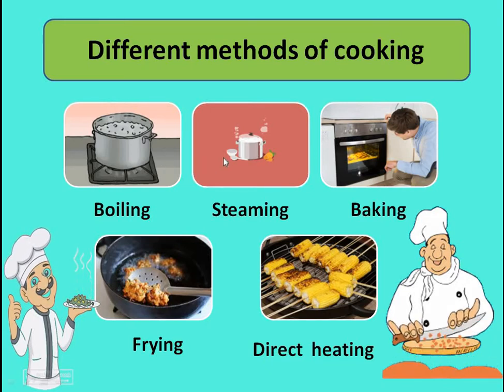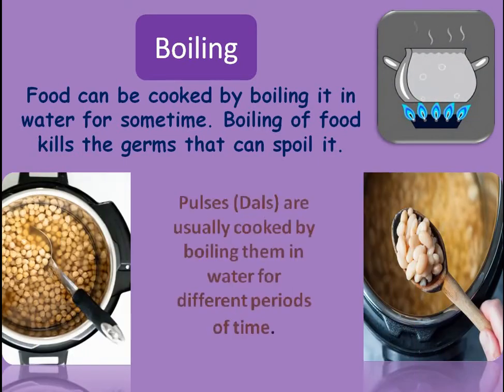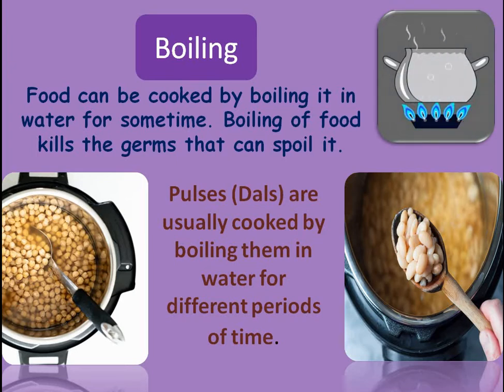Remember, boiling and steaming both are done with water. The first method is boiling. To boil the food, we have to take a large pot of water, put the food in it, boil the water, and the food will cook in the heat of the water. When we boil food, germs can be killed. Dals or pulses are cooked by boiling them in water for different periods of time — pulses like rajma or chana take more time to cook, while moong dal takes less time to cook.